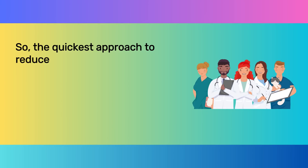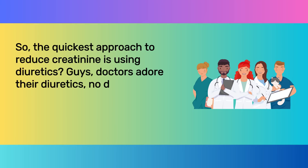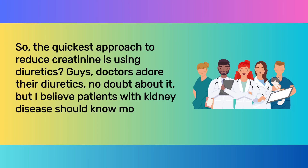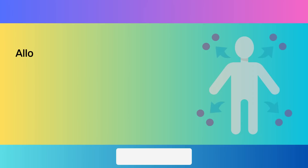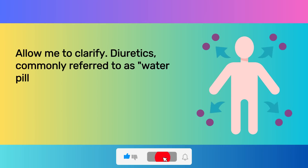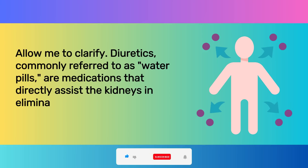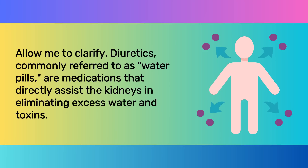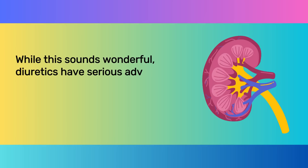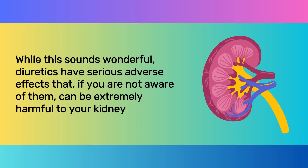So, is the quickest approach to reduce creatinine using diuretics? Doctors adore their diuretics, no doubt about it, but I believe patients with kidney disease should know more about them. Diuretics, commonly referred to as water pills, are medications that directly assist the kidneys in eliminating excess water and toxins. While this sounds wonderful, diuretics have serious adverse effects that, if you are not aware of them, can be extremely harmful to your kidneys.